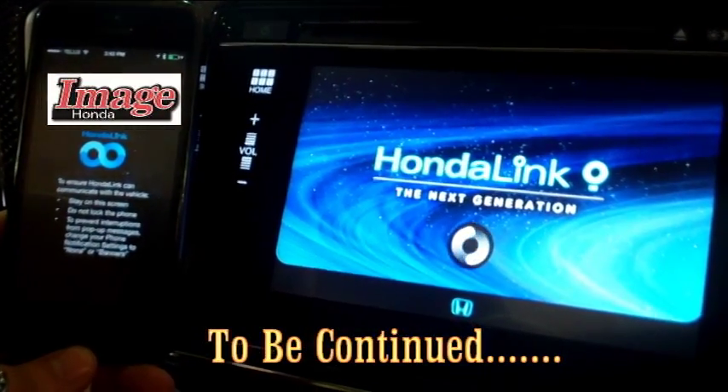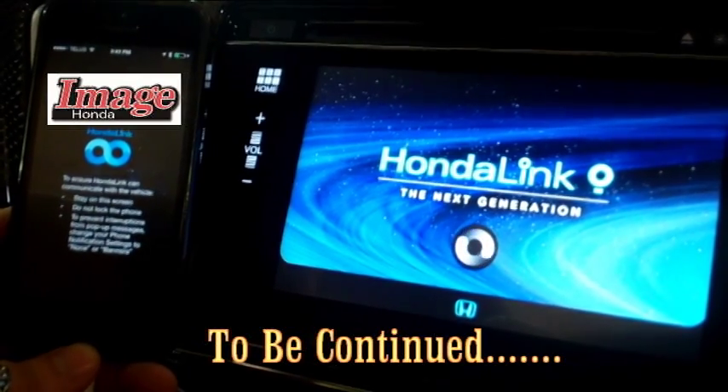Join us for part two of Honda Link: The Next Generation, where we go through each app and what they do to keep you connected with this exciting technology.